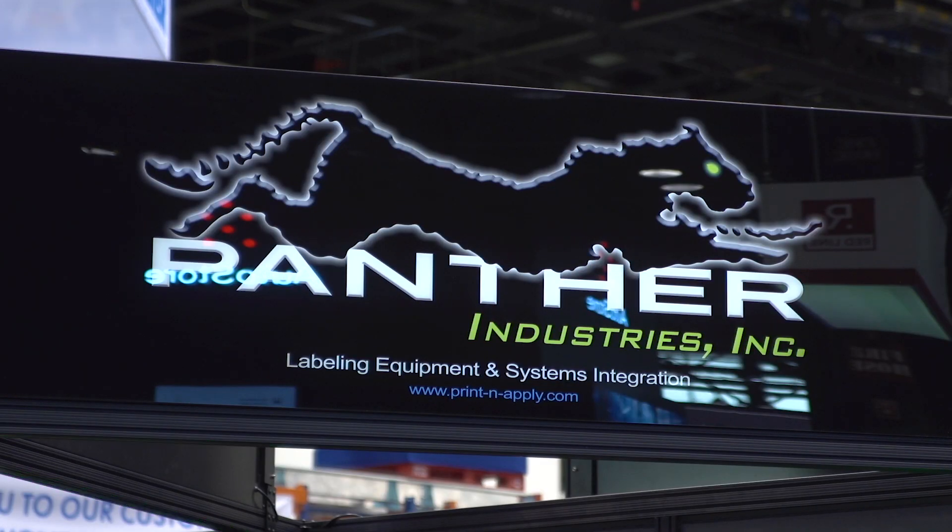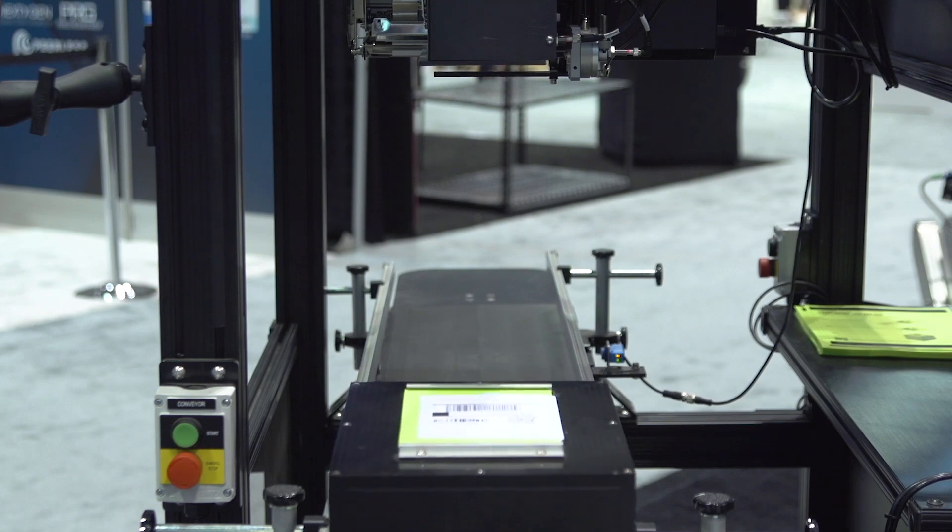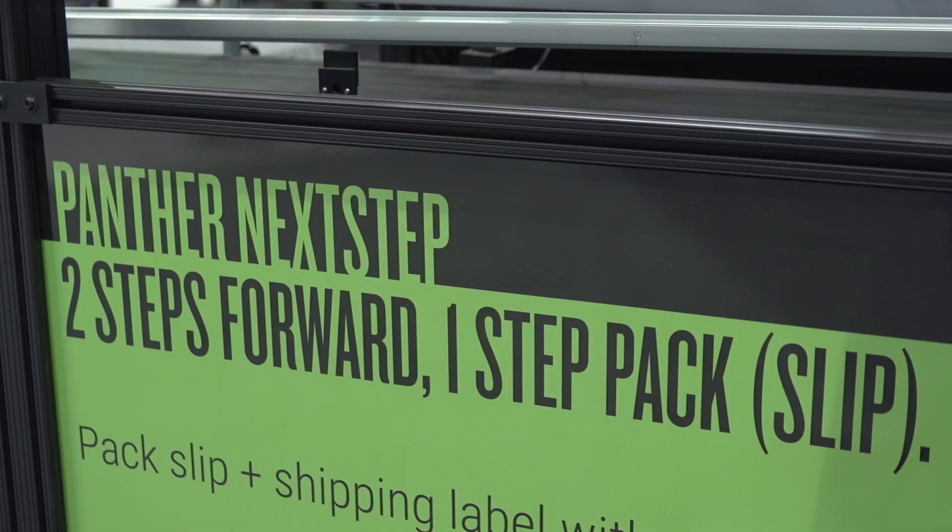Panther Labeling is an automated labeling company. We put identification on products whether that is shipping, part identification, cross dock, or any other kind of product identification that you need.